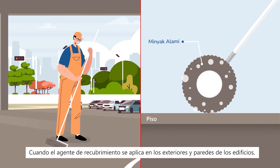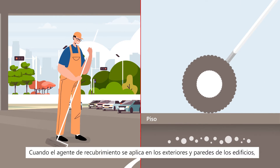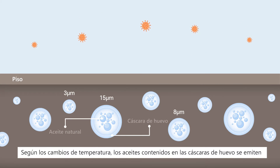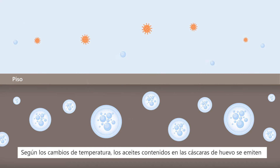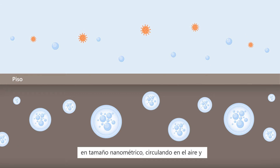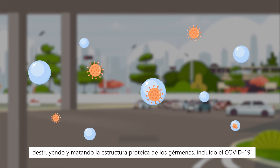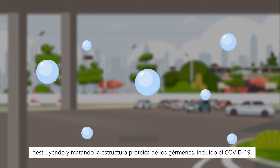When the coating agent is applied onto building exteriors and walls, the eggshell particles are absorbed. Depending on temperature changes, oils contained in eggshells are emitted in nano-size, circulating in the air and destroying and killing the protein structure of germs, including COVID-19.